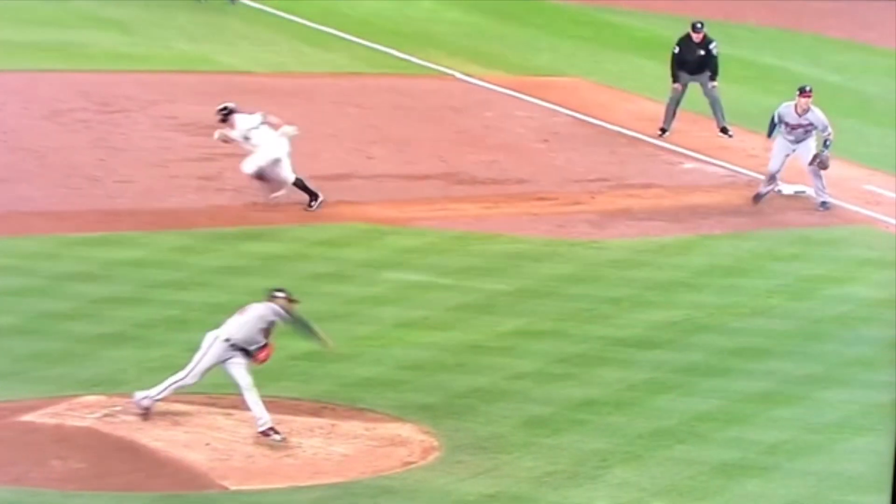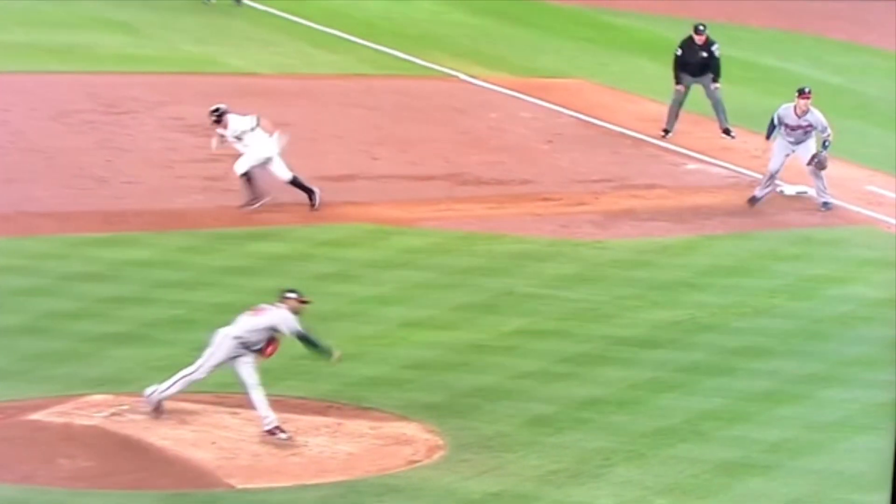What I teach our players is anytime we're running, anytime we're stealing, anytime we're going on a hit and run, we're always peeking in no matter what — for a couple of reasons. Just like in a hit and run, we want to see if the ball is put in play. If it's hit in the air and we don't peek in, we may continue to go and not get back in time and get doubled off.